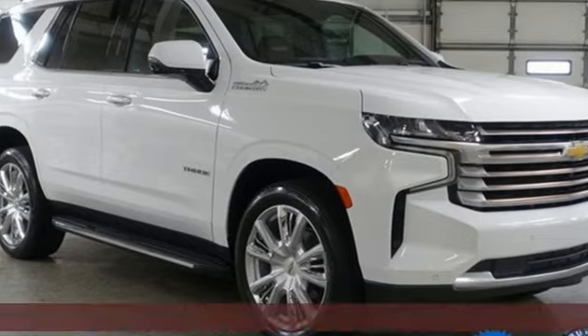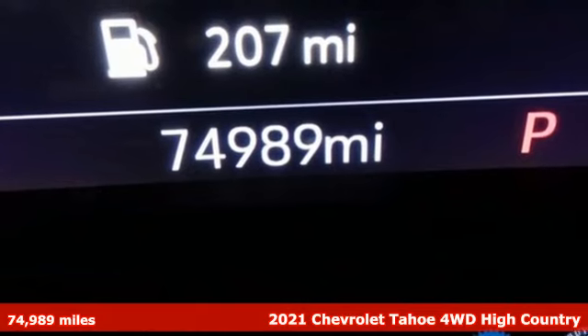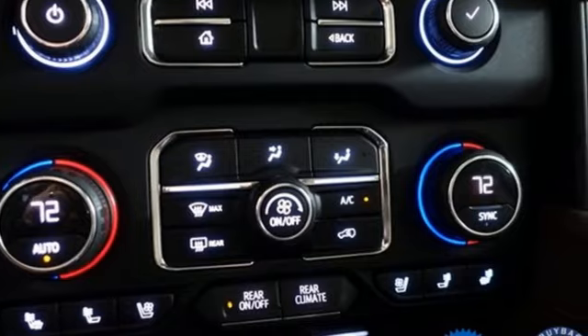It's a 2021 Chevrolet Tahoe. Providing you with a bounty of big-time capability, it's quite simply the do-it-all full-size SUV that accomplishes anything. It boasts an impressive list of features, like these.